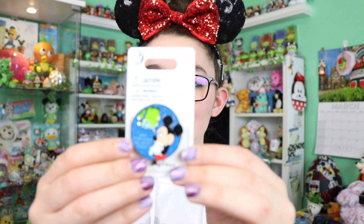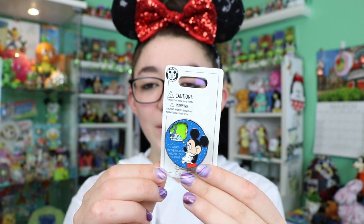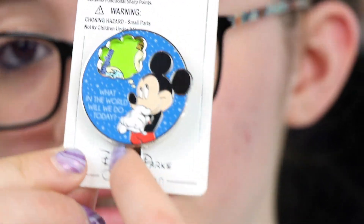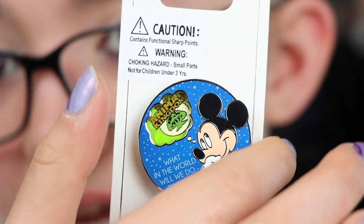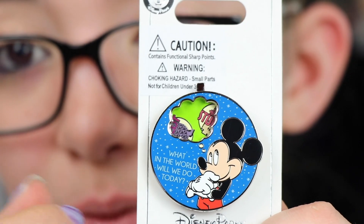This spinner pin was $5.99, originally probably in the $16.99 range. It's called 'Where in the World Will You Go Today?' and it's a pretty thick layered spinner. There's a little tab and you can switch it to any of the four park icons: Hollywood Studios, Epcot, Magic Kingdom, and Animal Kingdom. So if you're an Annual Passholder trying to decide where to go, you can give it a spin — which I thought was pretty fun.